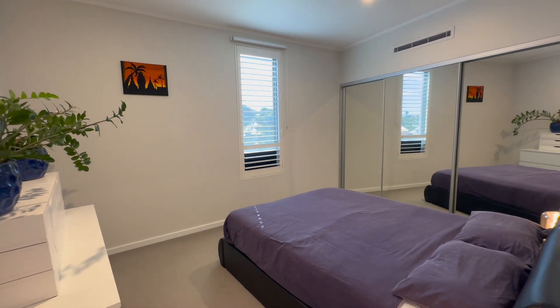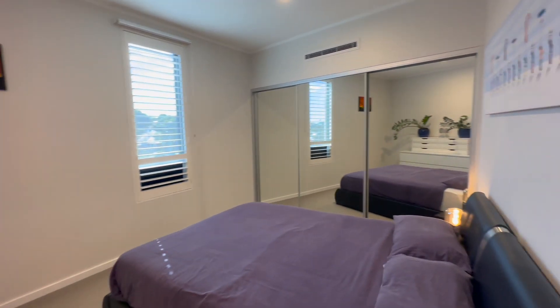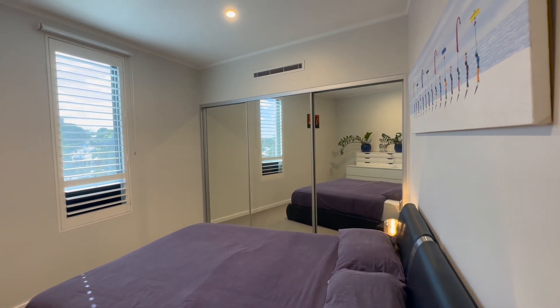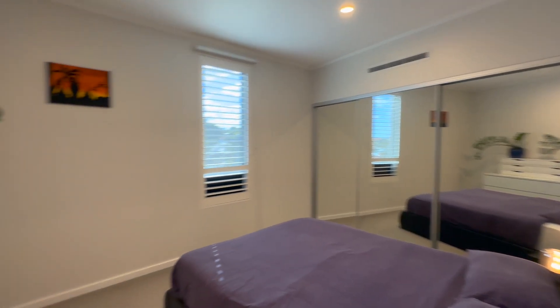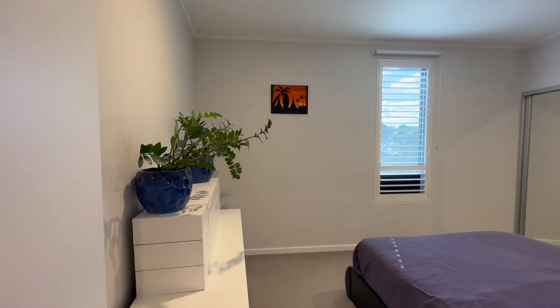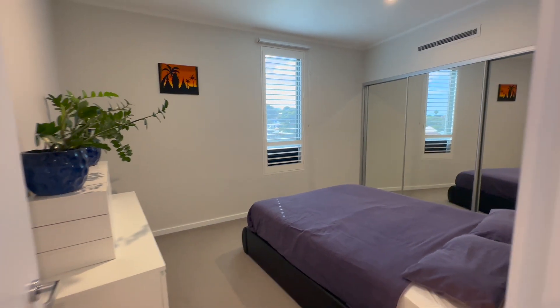The bedrooms are a really generous size. So this is the first one — you can see a double bed and you'd fit a queen in here comfortably. Those beautiful built-in robes with the glass mirror doors. Really fantastic size with lots of extra space for armchairs, desks, or chests of drawers. So really, really generously proportioned bedrooms.